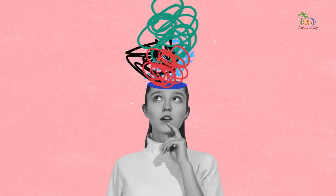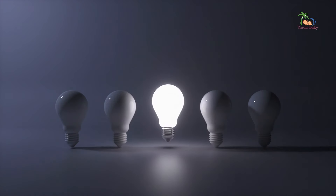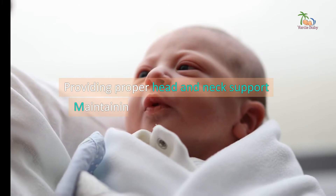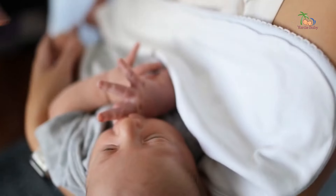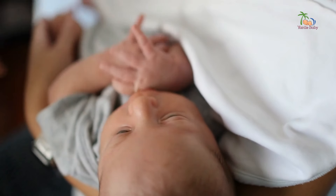Remember that curiosity gap question I asked earlier? What do you think is the most important thing to keep in mind when holding a newborn? Well, the answer is all of the above. Providing proper head and neck support, maintaining a calm and loving presence, and ensuring a gentle but secure embrace are all equally crucial. It's a delicate balance, but with practice and patience, you'll become a pro in no time.